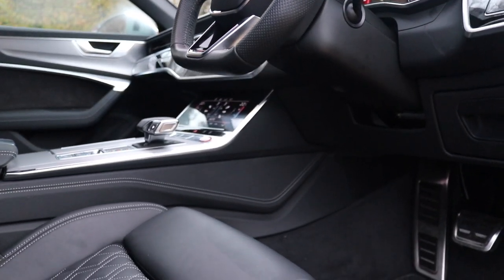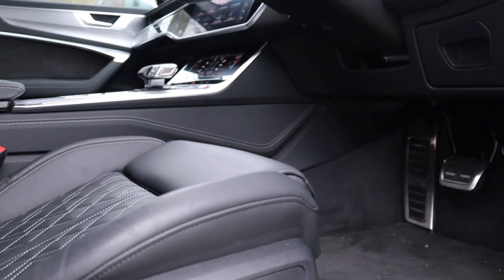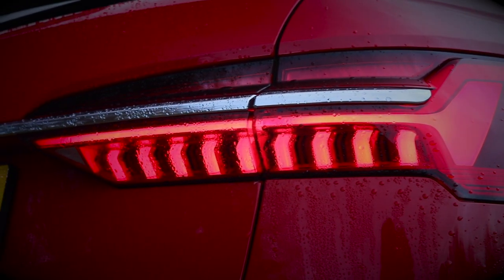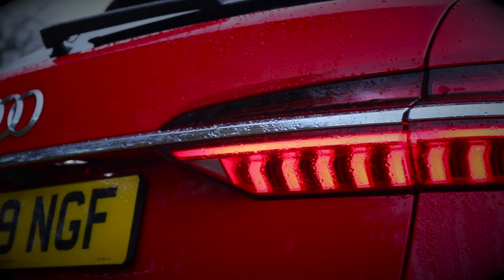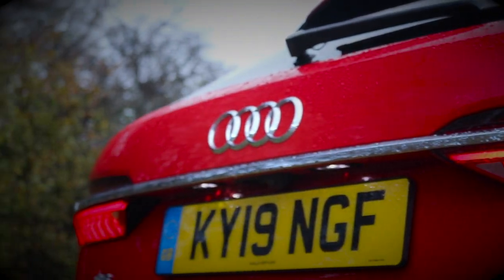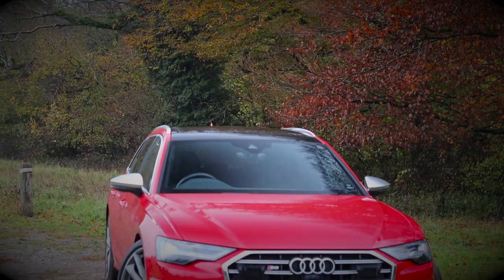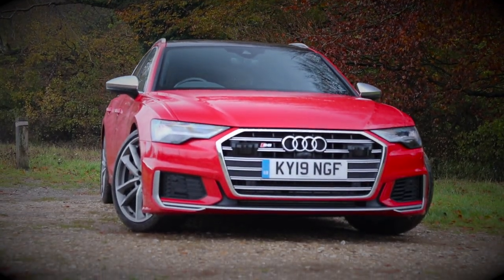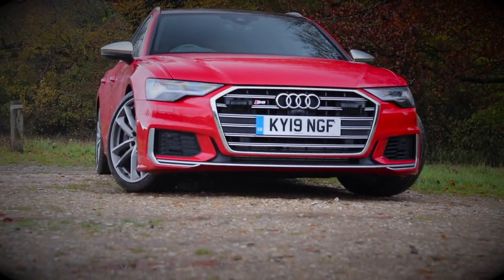However, as you'd expect from any Audi, things can get quite out of hand if you tick too many options. The car you see here is almost £78,000. To put that into perspective, the total cost of all the optional equipment is almost enough to buy a brand new Ford Fiesta. Ouch.